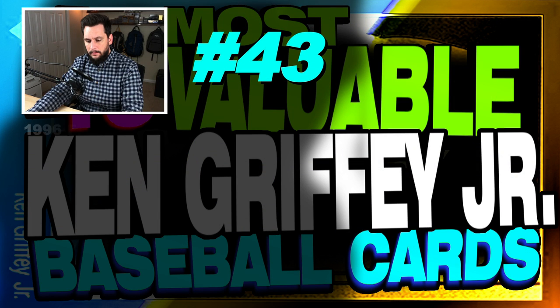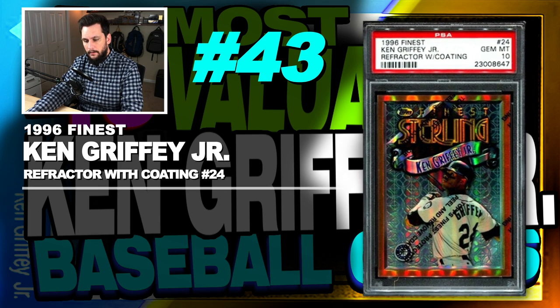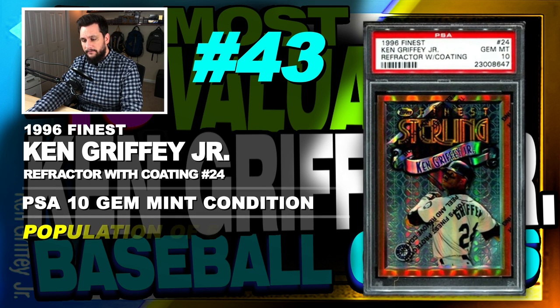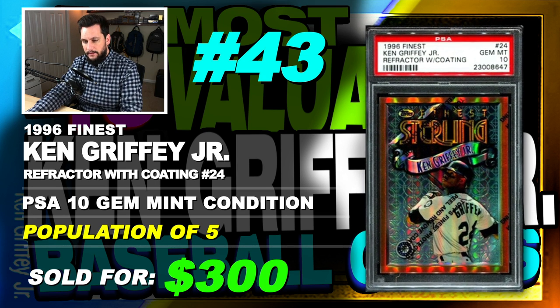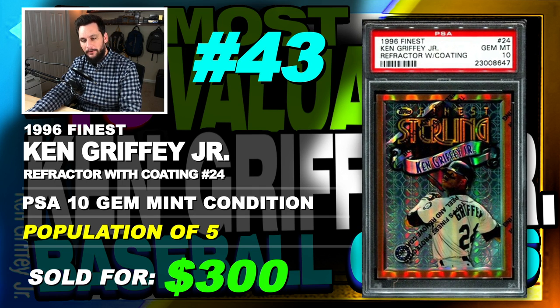Number 43 is a 1996 Finest Ken Griffey Jr. Refractor with Coating, number 24, graded PSA 10, gem mint condition, population of just 5, sold at auction in March of 2018 for $300. This card isn't even serial numbered — it has a pop of 5 and sold for more than the previous two cards, which are much rarer.